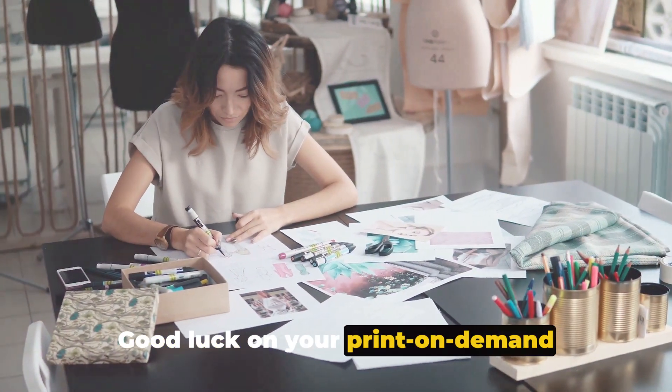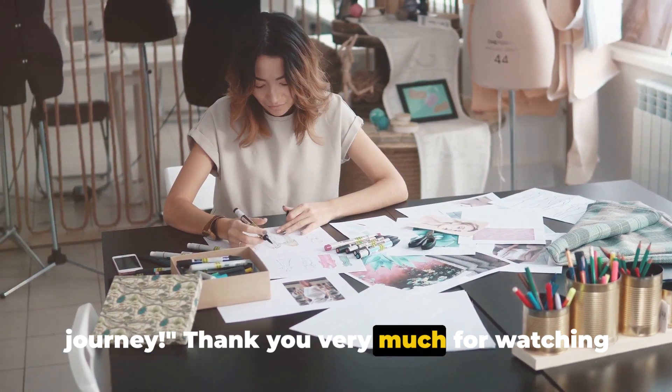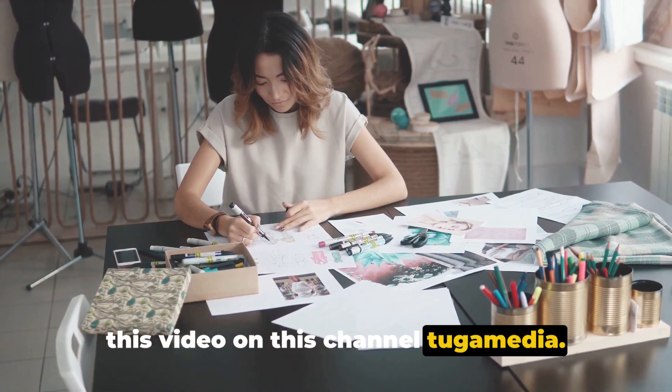Good luck on your print-on-demand journey. Thank you very much for watching this video on this channel, Tugger Media. Have a wonderful day.